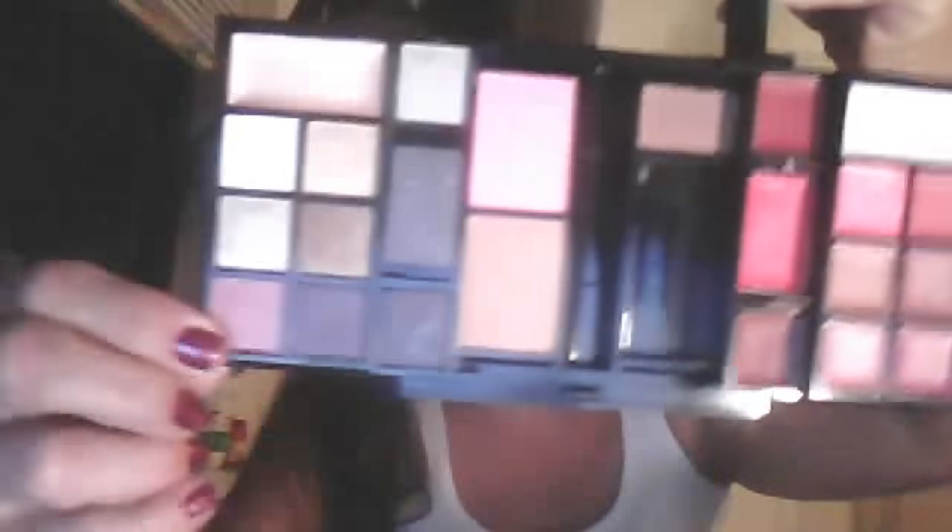Looks like that. Cream eyeshadows, you already know. Nine eyeshadows. A blusher and a bronzer. Lip conditioner, nine lipsticks. It's a brow powder, you already know that.